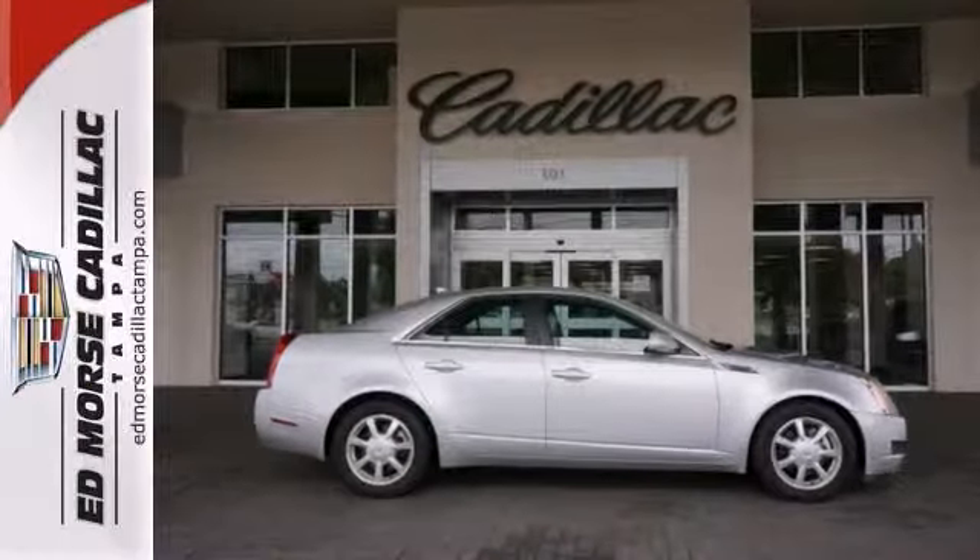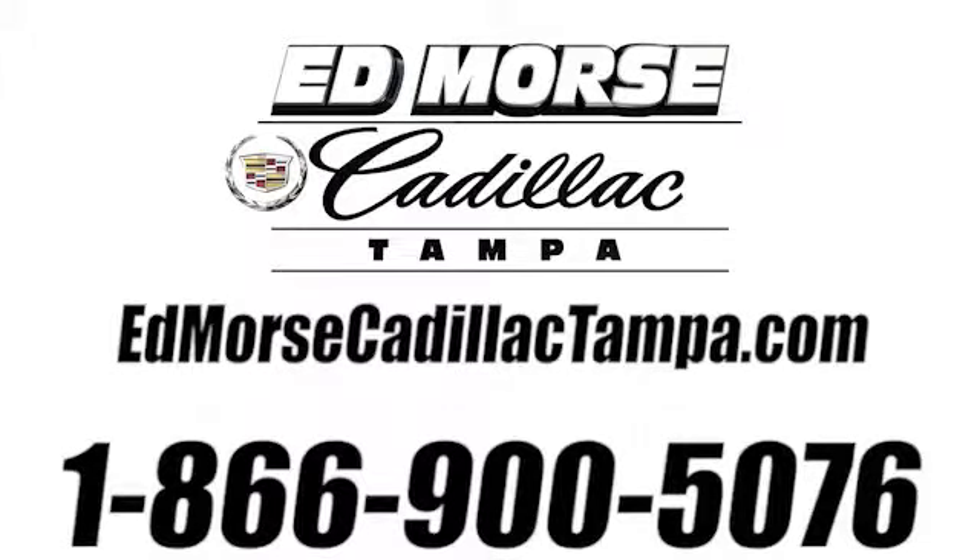Stop in for your test drive today. Call us today at 866-900-5076.